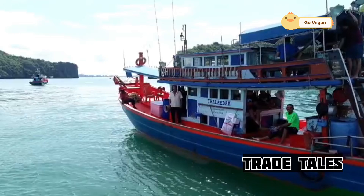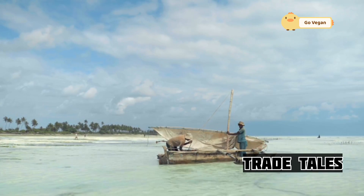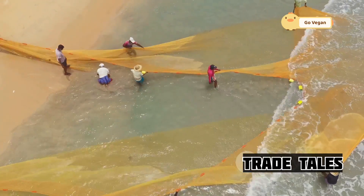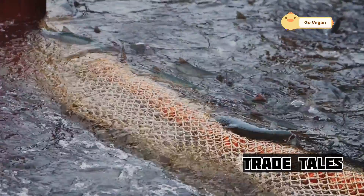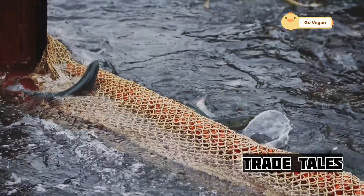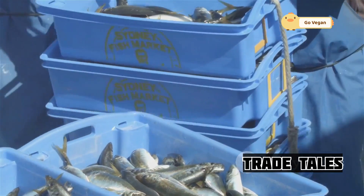Modern technology plays a significant role in locating schools of fish. Sonar equipment helps the crew detect large groups of fish beneath the surface. Once a school is located, the crew works in unison to deploy the net, encircling the fish — precision and timing are crucial. As the net is drawn tight, the fish are trapped inside. The crew then hauls the net back on board, a process that requires strength and coordination. Once on board, the fish are sorted and packed, ready to be transported to markets around the world.